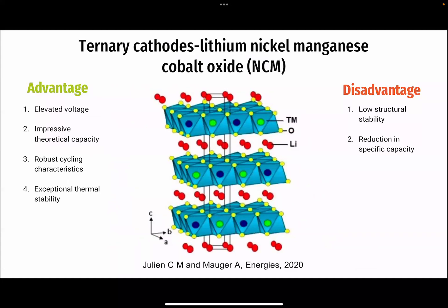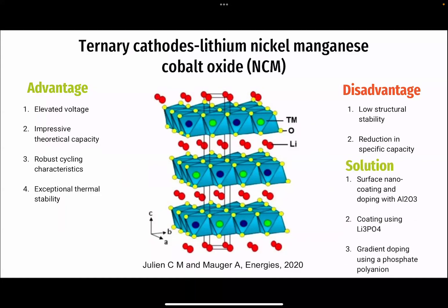The last cathode type is ternary cathode, exemplified by lithium nickel manganese cobalt oxide, NCM, which faces structural stability issues. Nanocoating with aluminum oxide and lithium phosphate enhances thermal stability, resulting in improved electrochemical properties and remarkable capacity retention.